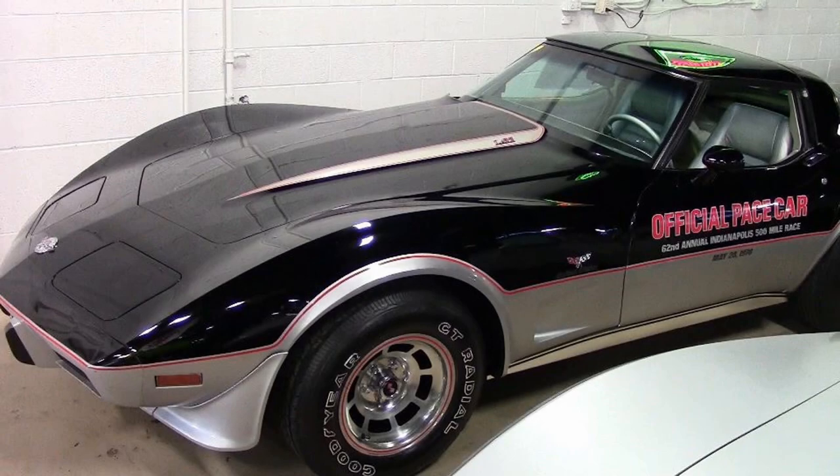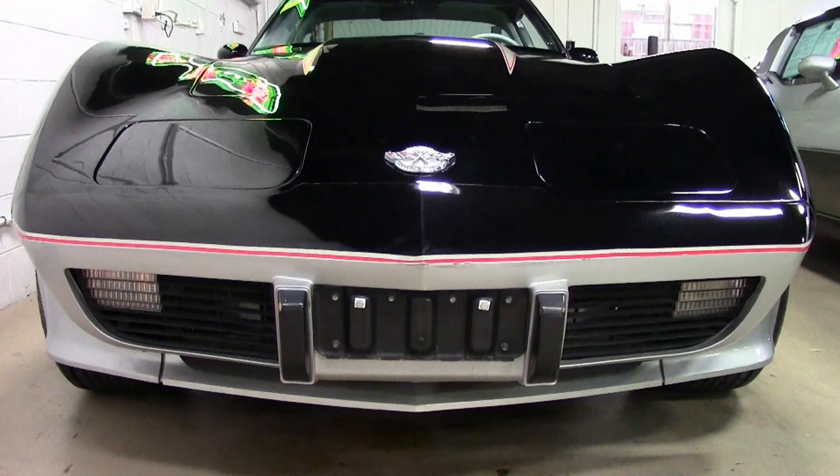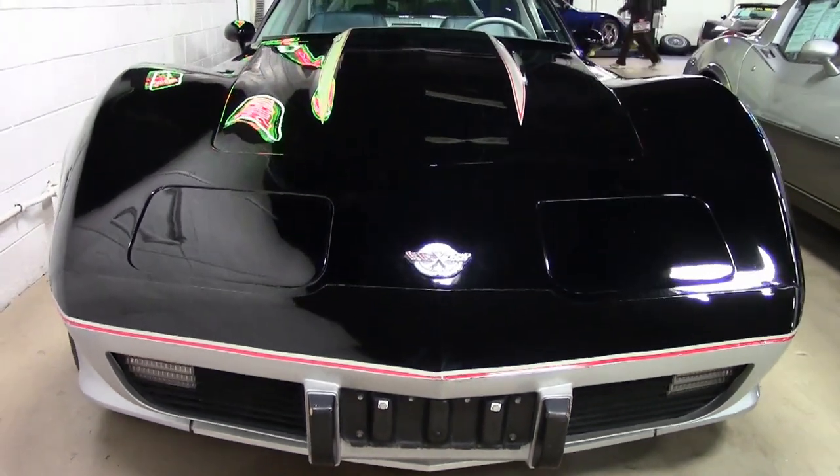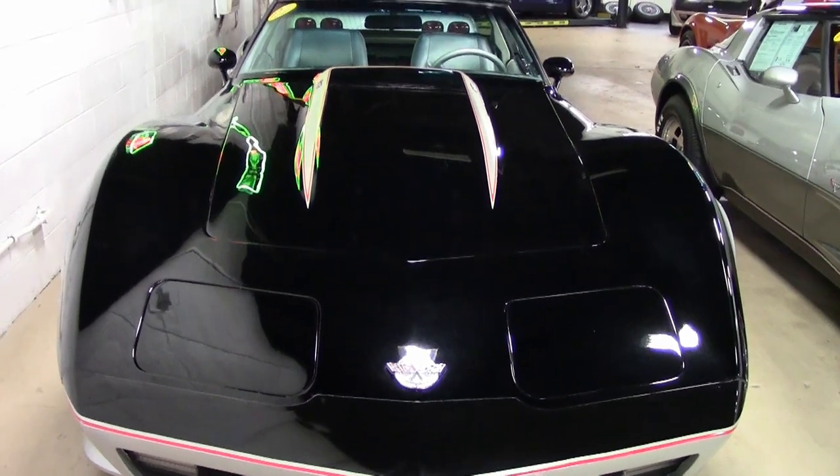It's always fun to see that classic styling of a 1978 Corvette coming down the road. This is a special car because it's a 1978 Corvette Indianapolis 500 pace car. It's the L82 and it has just 1,000 miles.